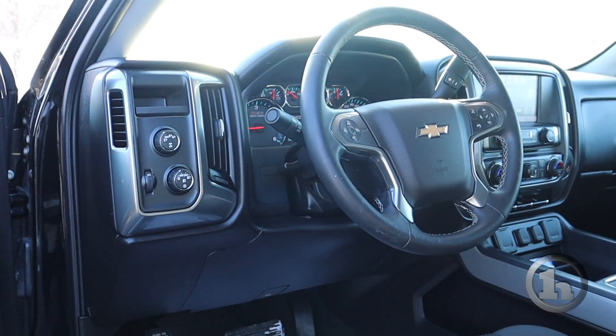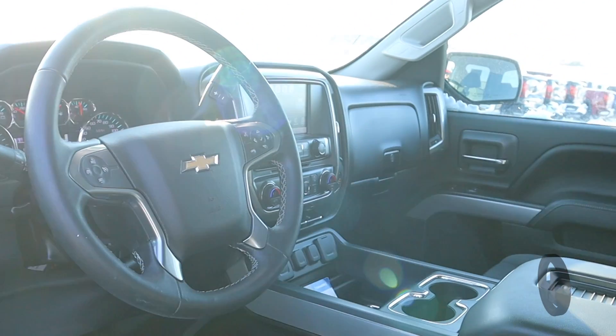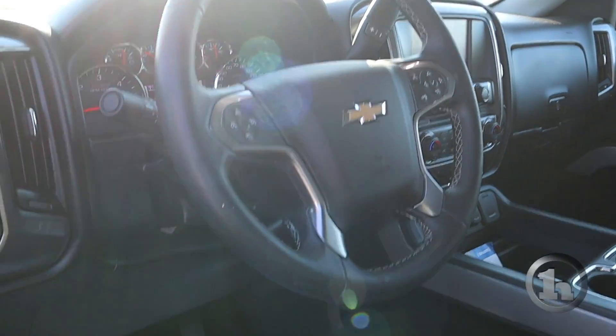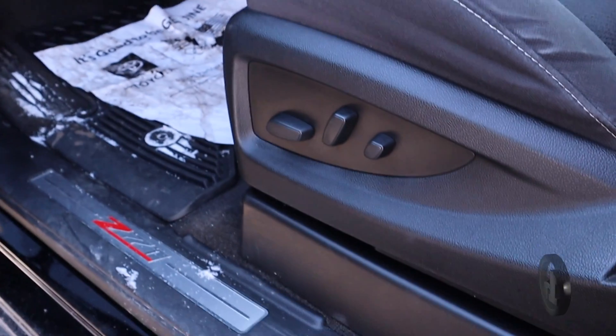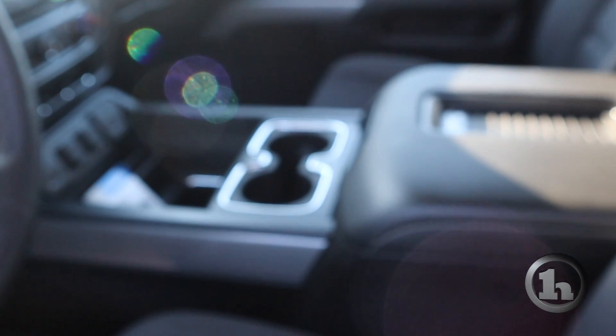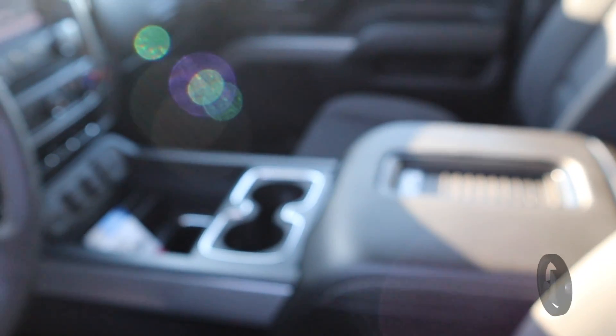It's the LT, pretty nicely spec'd. It does have the Z71 package, and it also has a leather wrapped steering wheel, power seats, a nice center console, and all weather floor mats. And as you can see, you do have a nice large touch screen there in the center.